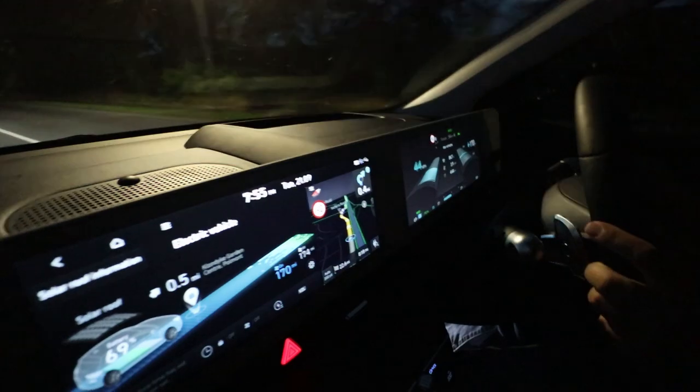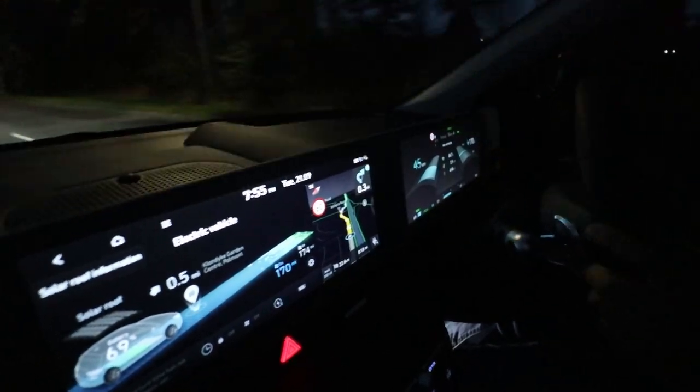For our friends using the metric system, the car has covered 172.7 kilometres at 16.5 kilowatt hours per 100 kilometres, with an estimated 233 kilometres left on the clock.